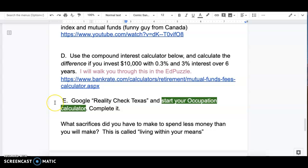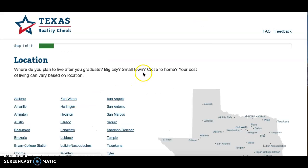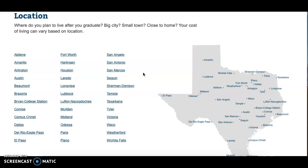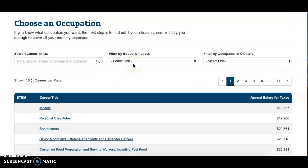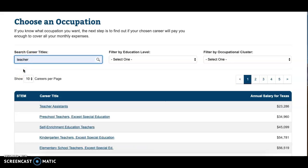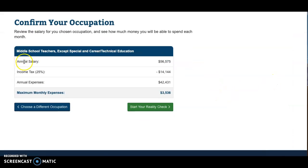The last part is Reality Check Texas — it's super awesome. Google 'Reality Check Texas' and click on the occupation calculator. If you don't want to live in Texas, no big deal. Choose Austin if you're not sure, or pick a place you'd like to live. Enter your career title — for example, teacher shows middle school teachers. It tells you approximately how much that career earns, how much you'll pay in taxes, how much you have left to spend after taxes, and it breaks it down per month.